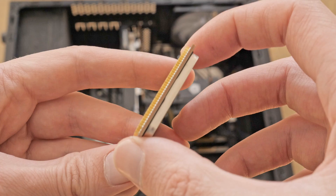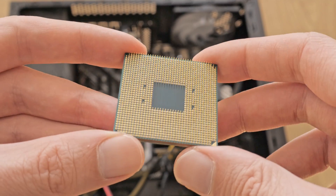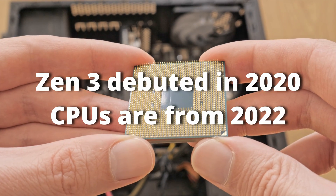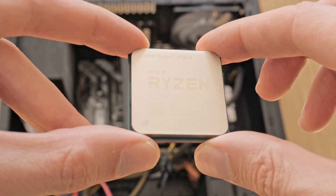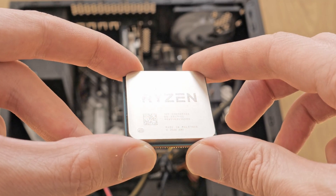The Ryzen 5 5600 and Ryzen 7 5700X are both mid-range CPUs from AMD's Zen 3 architecture, released in 2020. This means they offer similar core performance per clock and power efficiency. Both use the same AM4 socket, meaning they are compatible with the same motherboards.